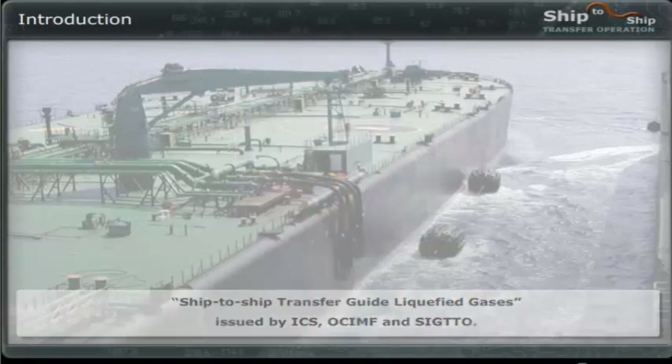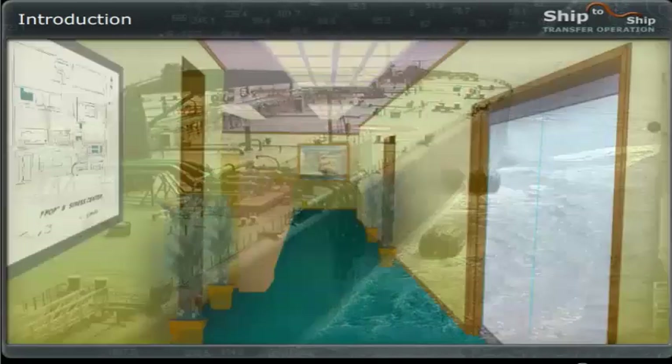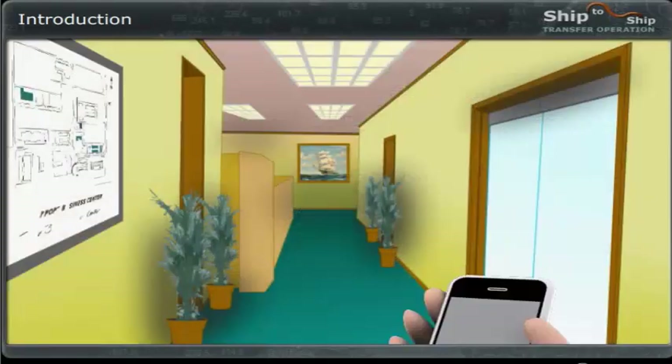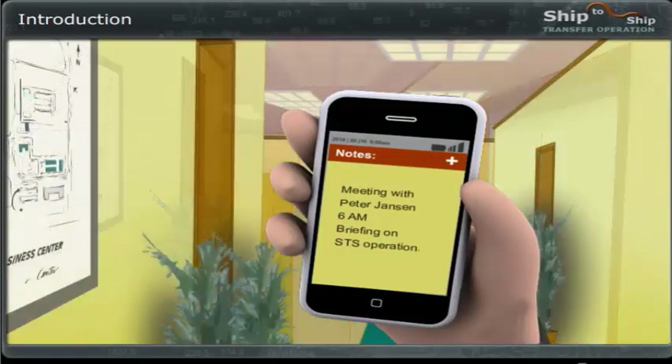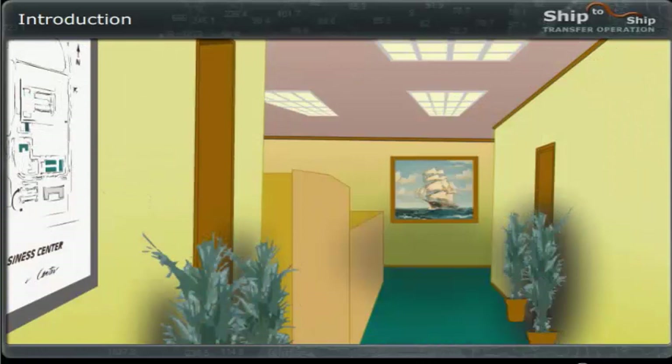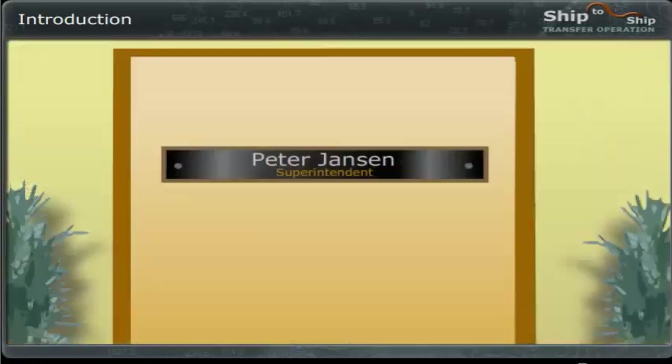We will now appoint you as STS Superintendent Trainee. You will be assisting the Marine Superintendent, Peter Janssen, who is to take over the overall advisory control of a ship-to-ship transfer operation. You have a meeting with Peter Janssen, where he will brief you on the assignment, so you could say that you will also be learning by doing.